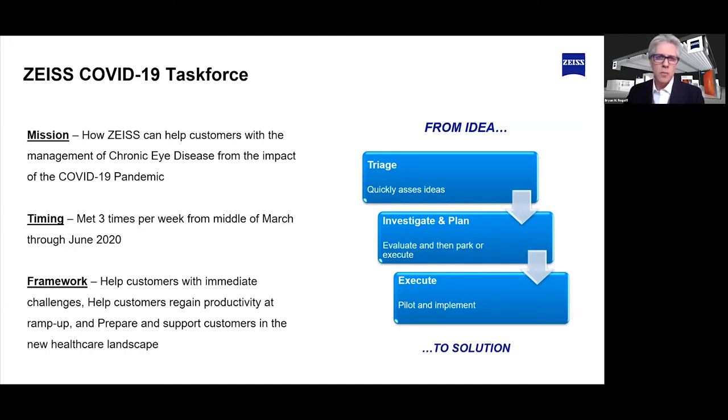From March to about June of 2020, we met about three times a week. The framework we wanted to focus on was helping our customers with their immediate challenges, helping customers regain productivity during the ramp up, and also prepare and support customers in the new normal. It was critical that we got the voice of all customers to really understand where the pain points are. We reached out to customers and key opinion leaders, and received over 75 ideas, each evaluated and investigated.